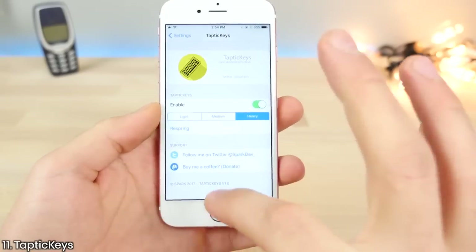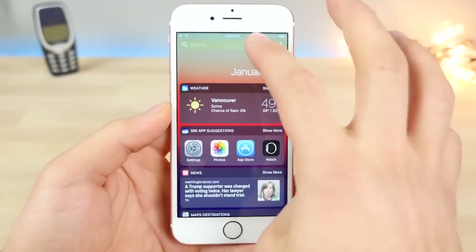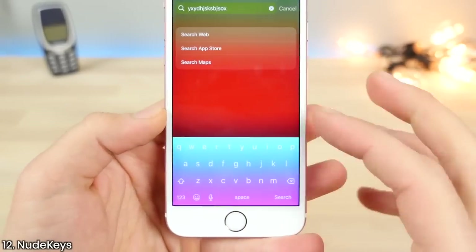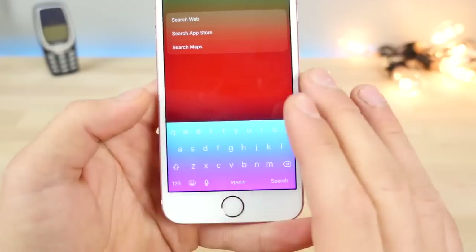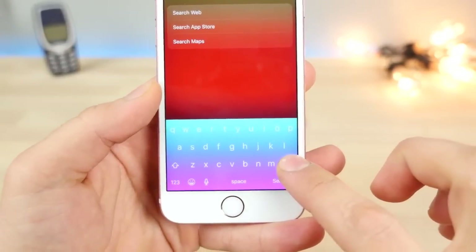Taptic Keys allows you to take advantage of the Taptic Engine in your iPhone 7 and 6S to get haptic feedback when using the keyboard. This is also New Keys — one of my favorite tweaks because it gives your keyboard a very unique look. It's not officially supported on iOS 10 but it does work quite well.